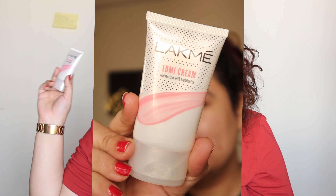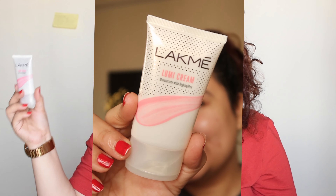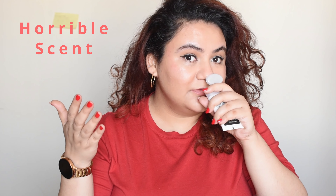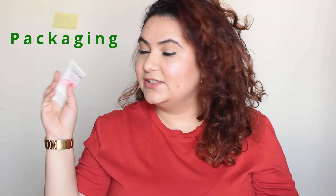It comes in an outer casing and when you open it, it comes in a squeezy tube. One of the things I really dislike about this Lumi Cream — I'll just get straight into the review — is the smell. It smells horrible. It smells like a perfume bottle on your face when you have it on, and it is very very strong when you apply it. I really like the packaging though; it's very easy and convenient to use, and you can control the amount of product that comes out of the tube very easily.